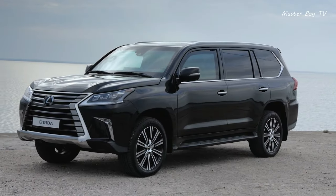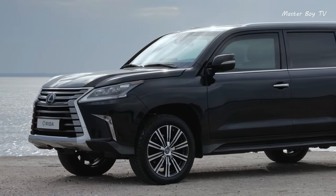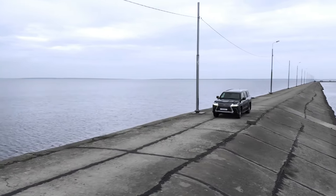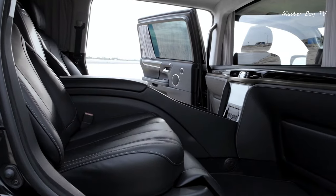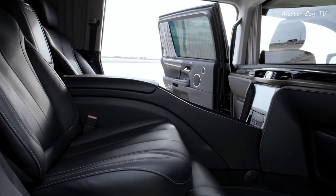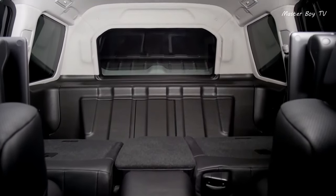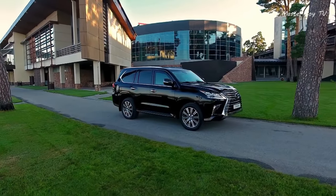Armored Lexus LX570. The armor protection of the Lexus LX570 includes the following components: protection of the car along the perimeter of the passenger compartment with a partition in front of the second row of seats, an anti-splinter screen for the floor, non-volatile armored drop-down glass in the partition, and an emergency exit.